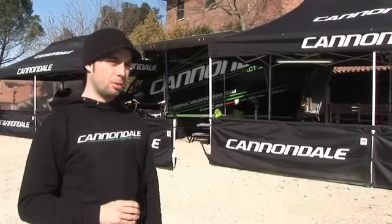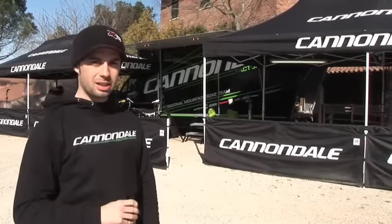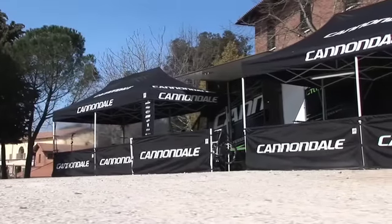Hello, it's Daniel at Cannondale Factory Racing. I'll give you a quick tour through the Cannondale Factory Racing pits that we have set up here at the team camp in Tuscany.